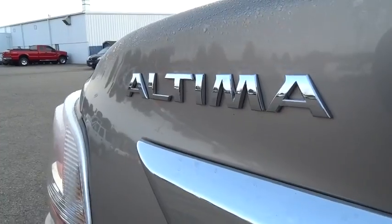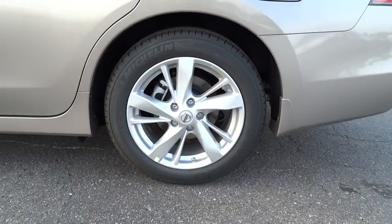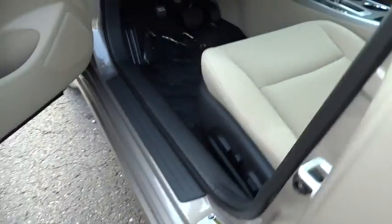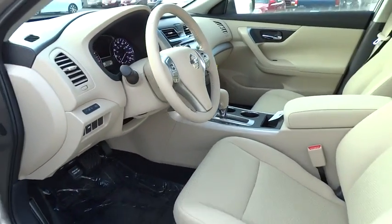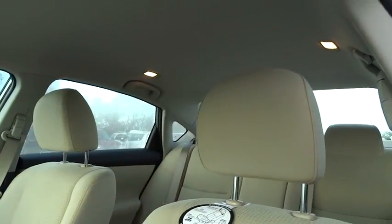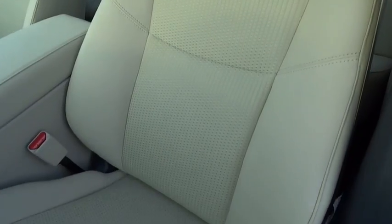Here are some of this vehicle's great options: remote engine start, anti-lock braking system, driver airbag, power steering, air conditioning, adjustable steering wheel, four-wheel disc brakes, cruise control, keyless start, keyless entry, FWD, AM-FM stereo radio, rear defrost, climate control, child safety locks, bucket seats, power windows, passenger airbag, trip computers, backup camera.